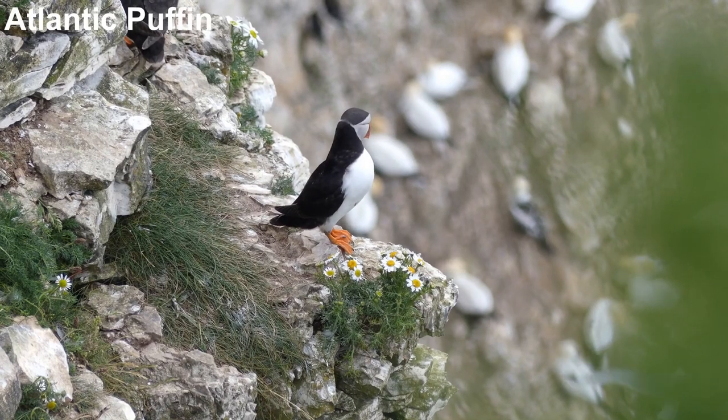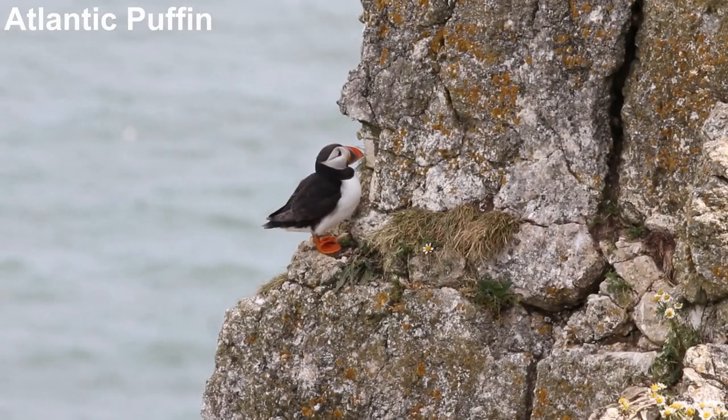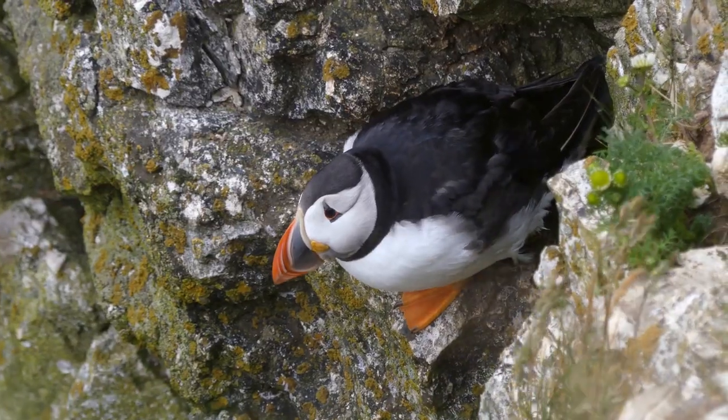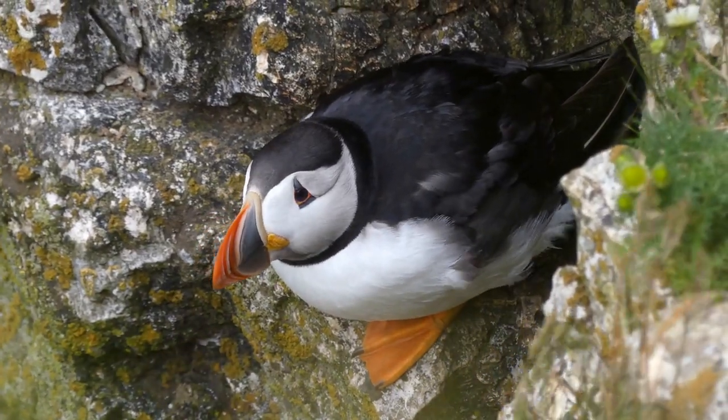One of the big attractions at Bempton are the puffins. They're smaller than the other nesting seabirds and they're less numerous too, but there's still plenty of them to enjoy. If you don't like puffins, you need your head testing. An old folk name for the puffin is 'sea parrot', and from one look at its amazing bill it is easy to see why.